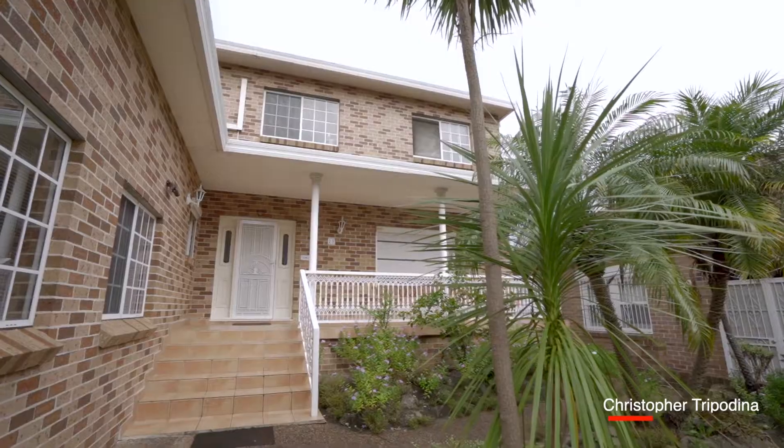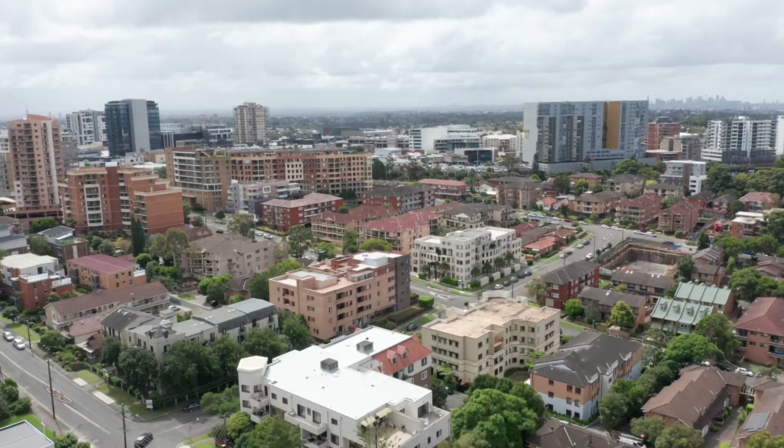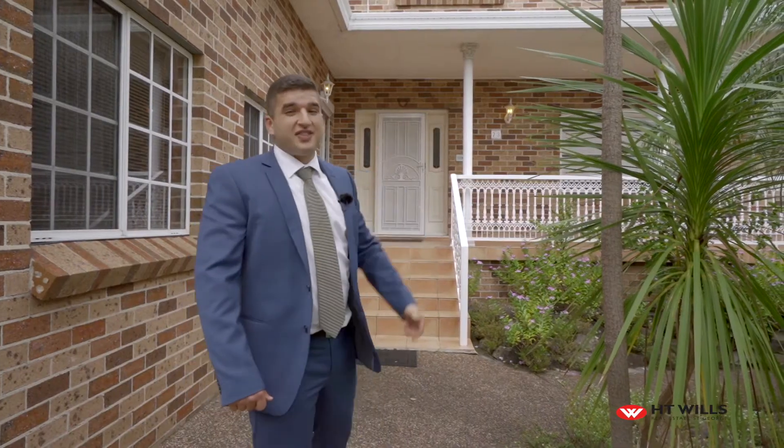Hello and welcome to 23 Queens Road here in Hurstville. Proudly presenting a five bedroom, three bathroom with a double garage home, only a short walk over to the shops and over to the train station as well. Come follow me and check out the home.